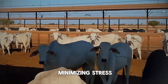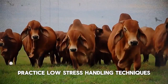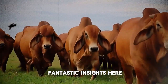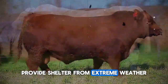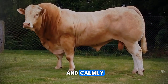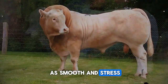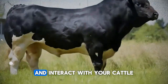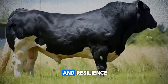Alongside this, focus on minimizing stress. Practice low-stress handling techniques — Temple Grandin's work offers fantastic insights here. Ensure adequate bunk space and resting area. Provide shelter from extreme weather, and handle animals quietly and calmly. When you move or work cattle, plan it to be as smooth and stress-free as possible. These small changes in how you manage and interact with your cattle can have a huge impact on their overall health and resilience.